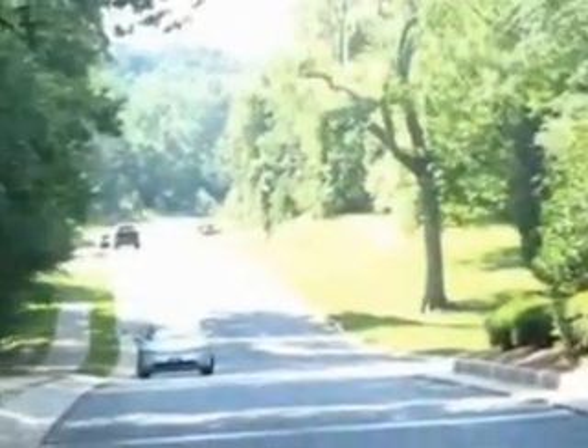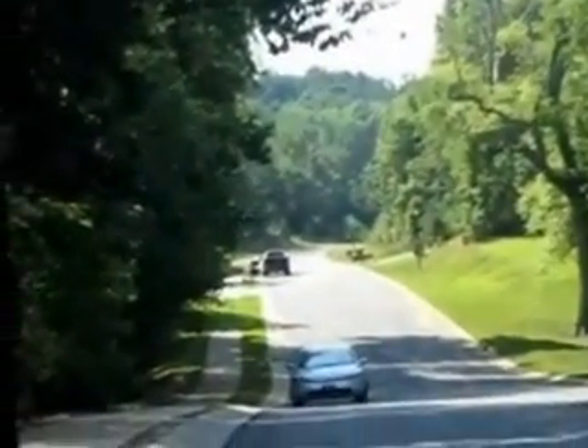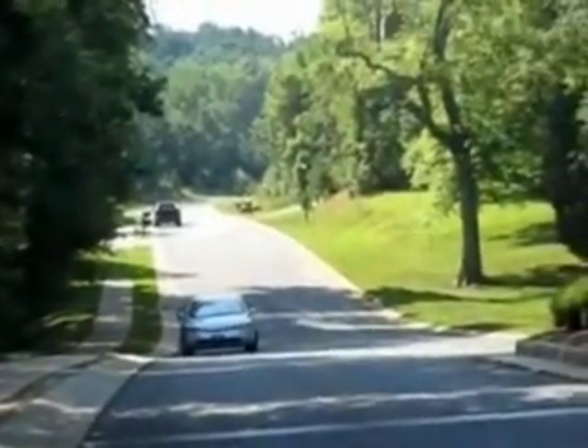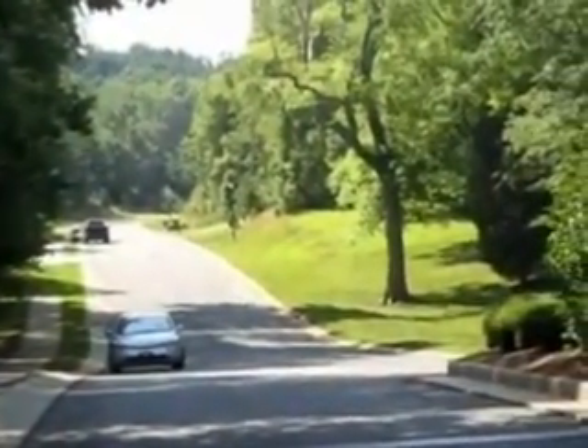Really nice wooded area. It's a still-growing community — there is no model home yet, but they are building a couple of homes, at least five.